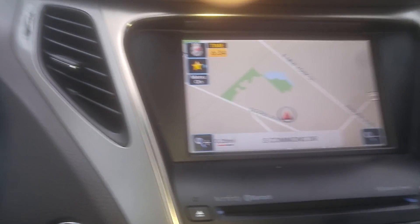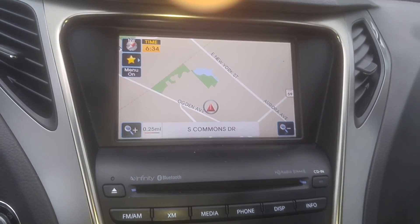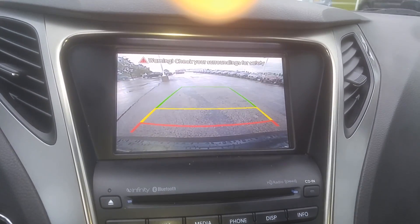It does have navigation as well as a backup camera, and it also has your Infinity speakers.